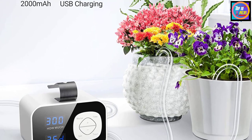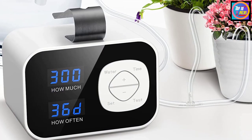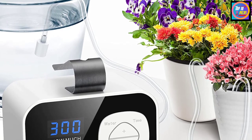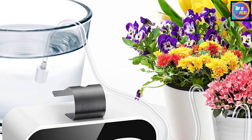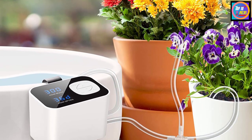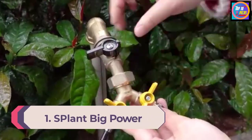The LCD screen keeps you updated about time intervals, the amount of water supplied, and battery life. The intelligent program memory stores settings even when the device is switched off. The drip irrigation kit comes with a built-in 2000 mAh lithium battery with USB charging. A hang buckle at the back allows you to easily hang water buckets. The system claims to save about 70% more water compared to traditional drip systems and includes T-joints, water stakes, and a 32.8-foot hose.